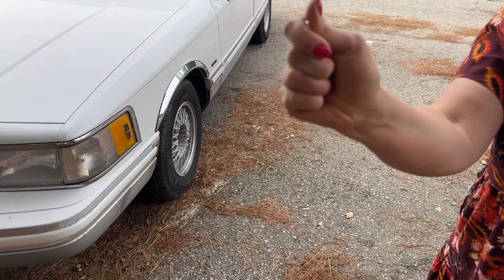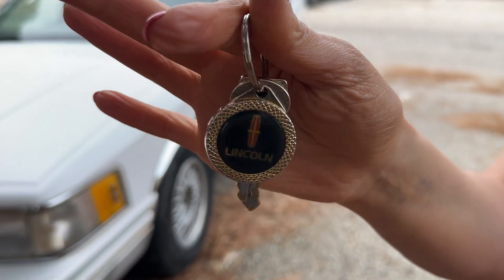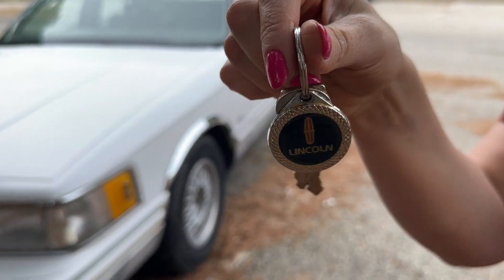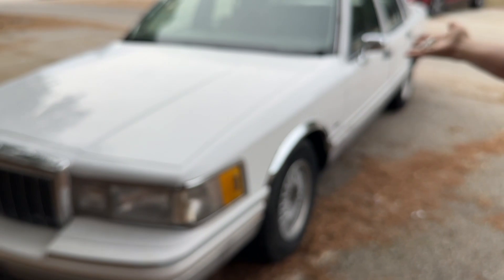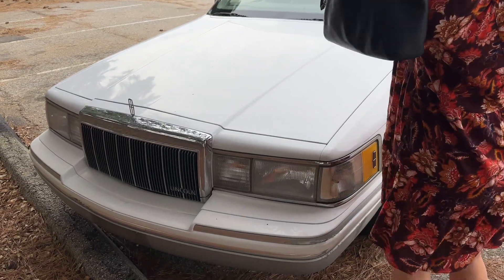I have a surprise. It's a new — well, not new, but new to me — Lincoln Town Car. Take a look at my baby. I'm so happy.